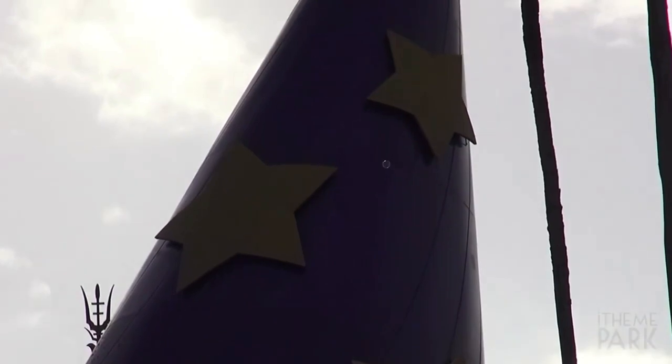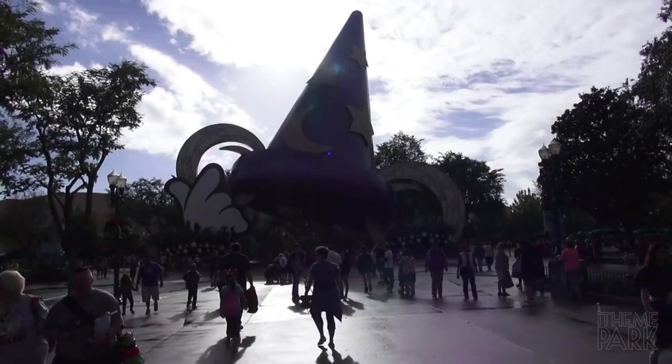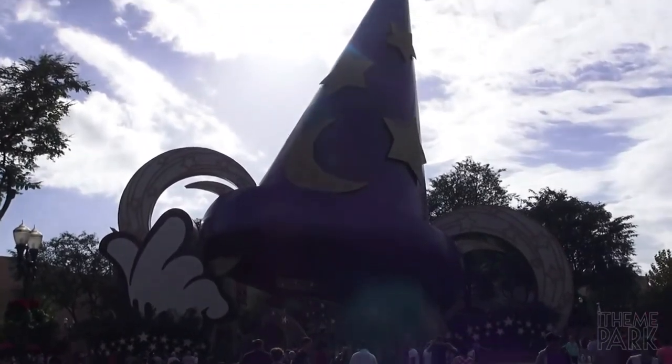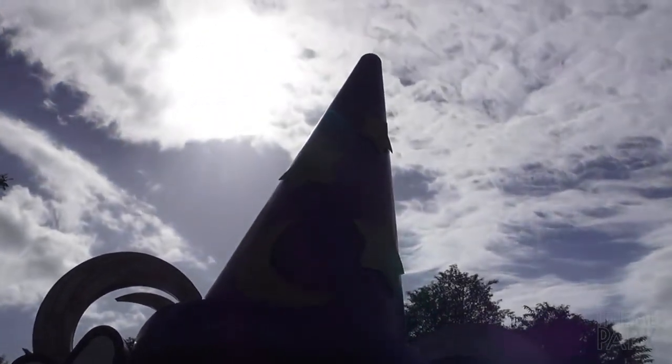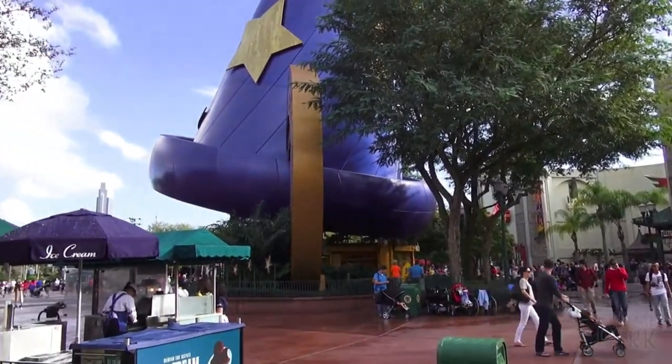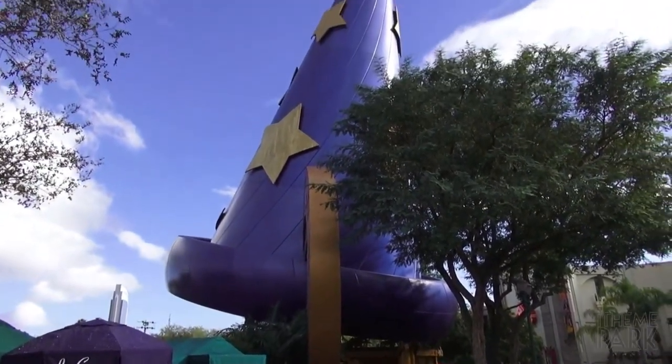Initially, the Sorcerer's Hat also hosted interactive kiosks about Walt Disney's life, which were removed in 2003 at the end of The Hundred Years of Magic. The hat was also supposed to have been removed in 2003 at the end of the celebration, but it ended up remaining as a park icon and a pin store.